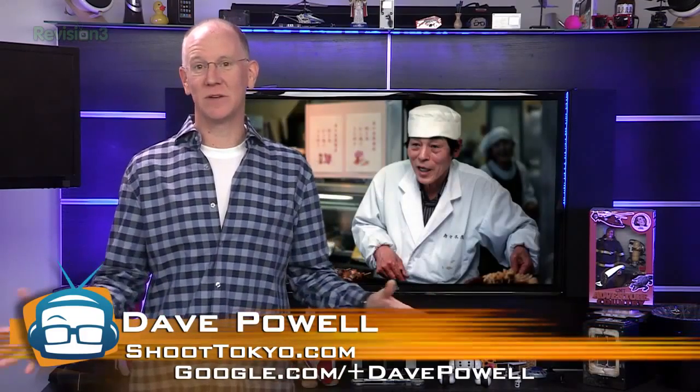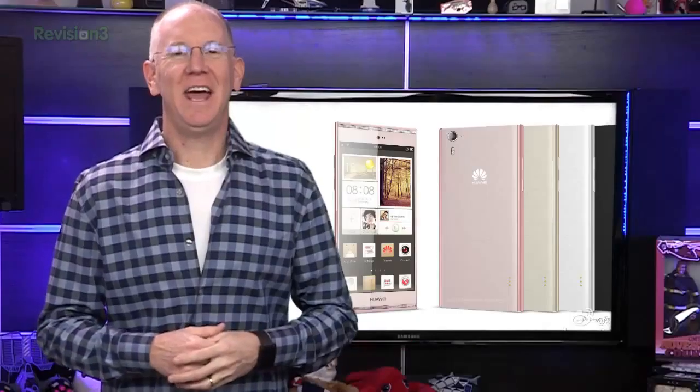Dave went through over 20,000 of his photos and has narrowed it down to his 100 best, and he's making them available as a fine art book. Either check out shoottokyo.com or check the show notes at geekbeat.tv/842 for the link to his Kickstarter and jump on board. Personally, I ordered the book and the t-shirt.